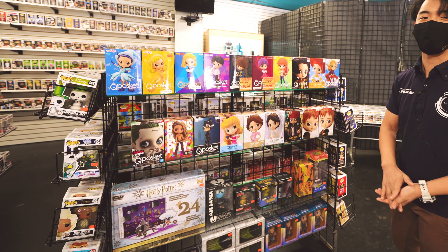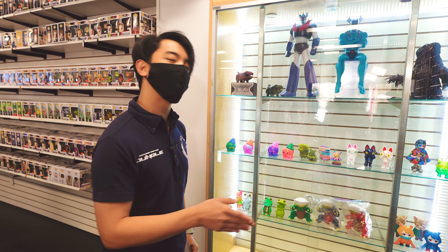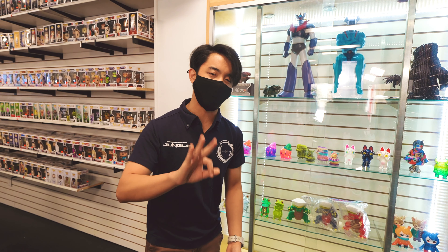They are static figures. And lastly, we have the Mitsurin Studio figures. These are Jungle Exclusive figures and vinyls that are produced specifically for the store. And they make three types of merchandise.